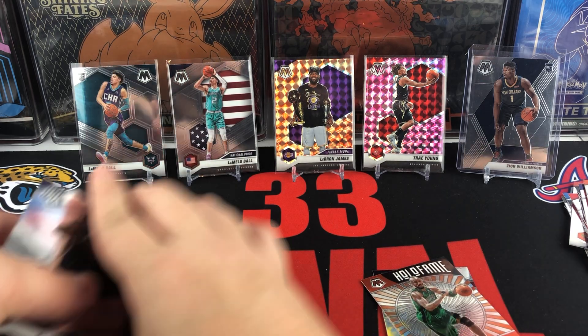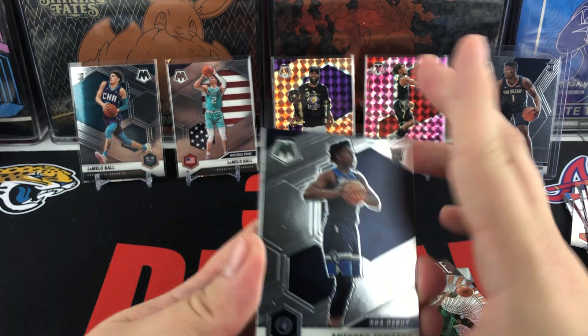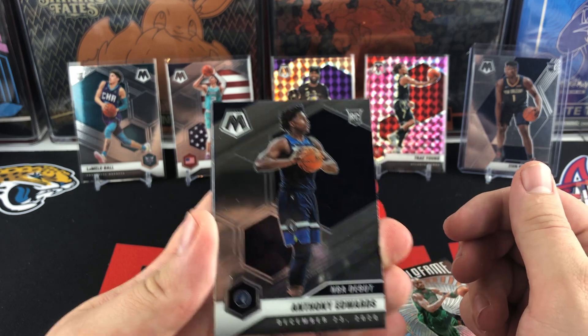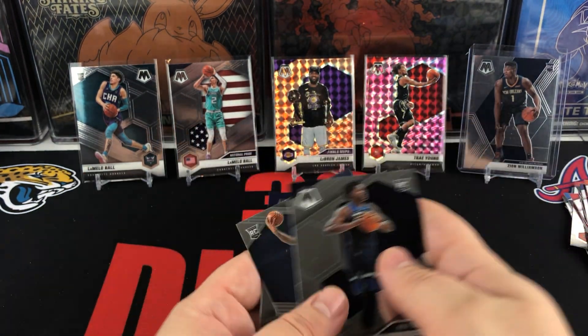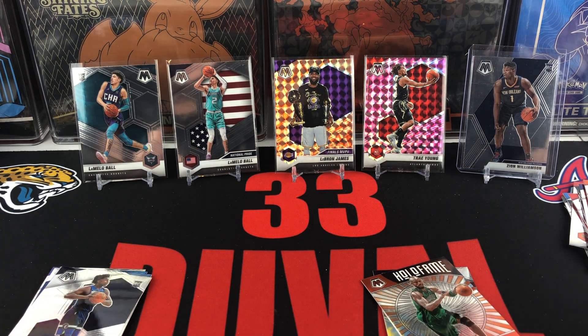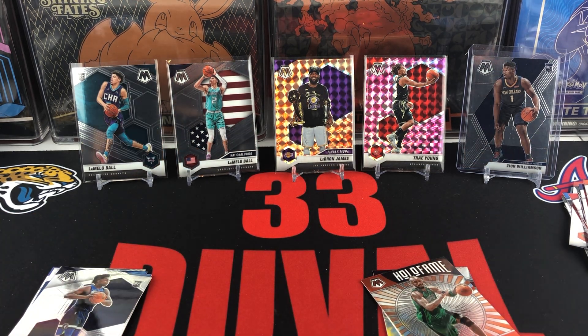So that's going to be about it on our Mosaic Blaster. We did get an Anthony Edwards NBA debut and a few other rookies — James Wiseman NBA debut — but no LaMelo Ball in this one. Thank you all for taking a look at our Mosaic Basketball Blaster. We'll see you on the next video.